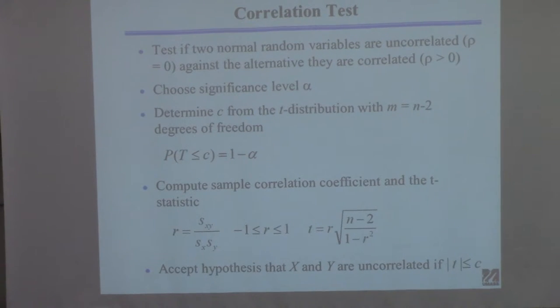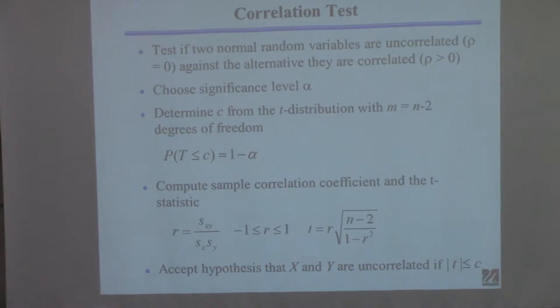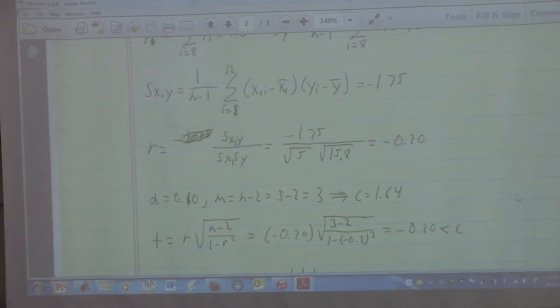That means you'd always accept the hypothesis that variables are uncorrelated — which is not right. The book is wrong on this too. It should be the absolute value of t compared to c. That's really important. I found an example online confirming this. Looking at the practice exam, this is an exact example of what I said one should never do — r is negative there.